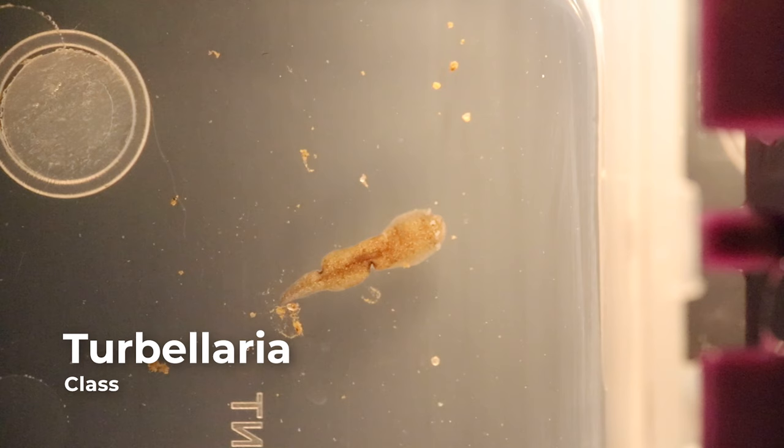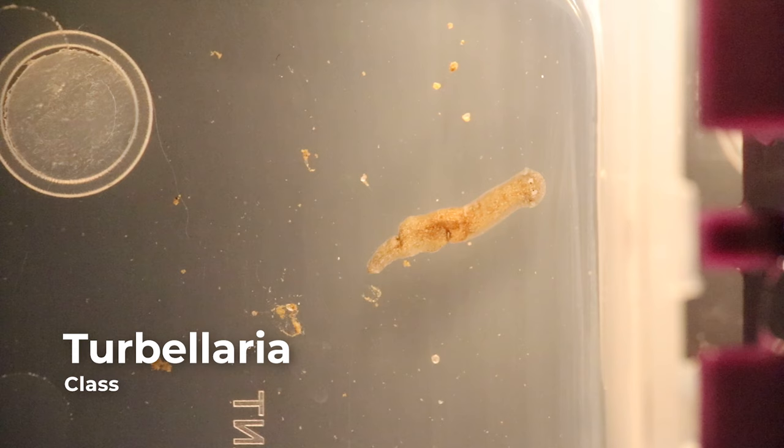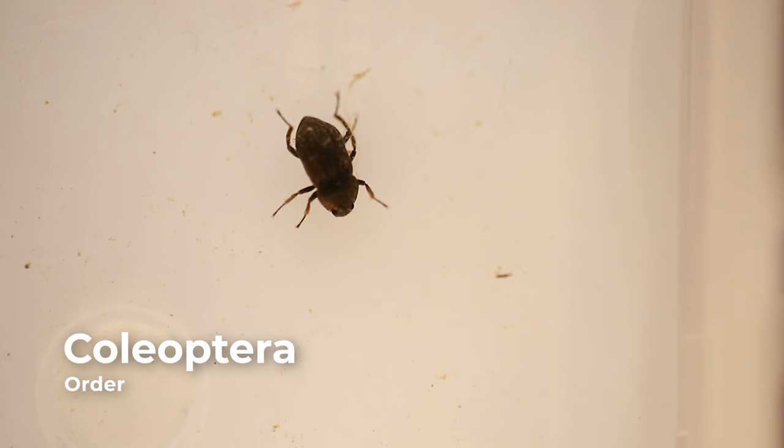Freshwater flatworms comprise the class Turbellaria. Flatworms can be identified by their soft, elongate, flattened bodies. They also have a triangular head with two eye spots. They are primarily predators or scavengers. In healthy ecosystems, flatworms have a low to moderate presence. If the aquatic macroinvertebrate community is dominated by flatworms, this is a good indicator that the area is polluted.